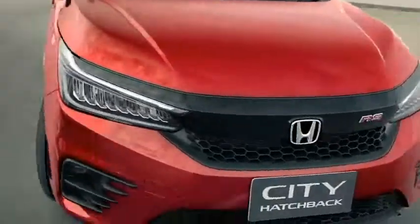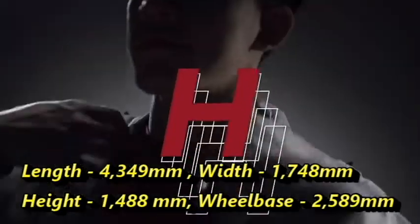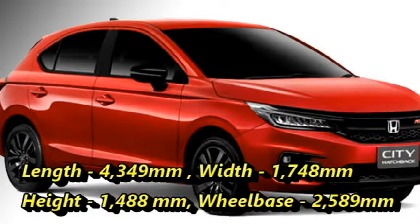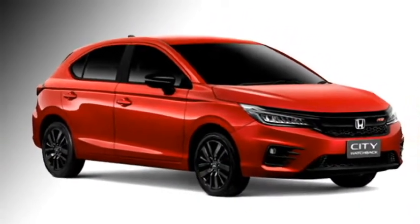The City hatchback is 4,349 mm long, 1,748 mm wide, and 1,488 mm tall, and has a 2,589 mm long wheelbase. Talking about the exterior look,